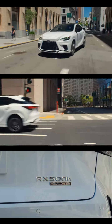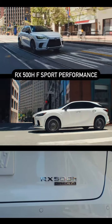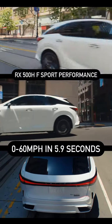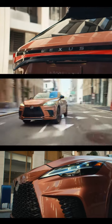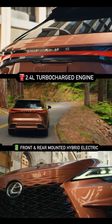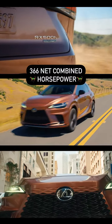For the ultimate thrill, the RX F Sport Performance is the quickest RX ever built with an adrenaline-inducing 0-to-60 time of 5.9 seconds. The RX F Sport Performance features a 2.4-liter turbocharged gasoline engine paired with front-and-rear-mounted hybrid electric motors for 366 net combined horsepower.